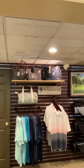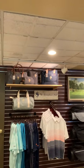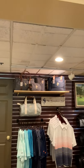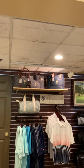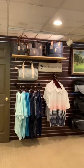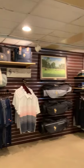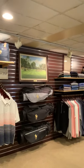Swinging over here to the left, we've got some beautiful Peter Millar luggage options available with a nice cooler, a couple of duffel bags, shaving kits, and shoe bags. And then some Under Armour apparel, short sleeve apparel available, and rounding things out with some Titleist golf bags.